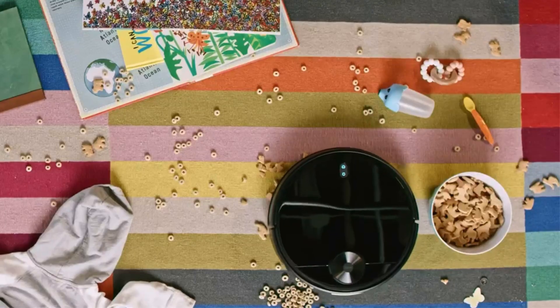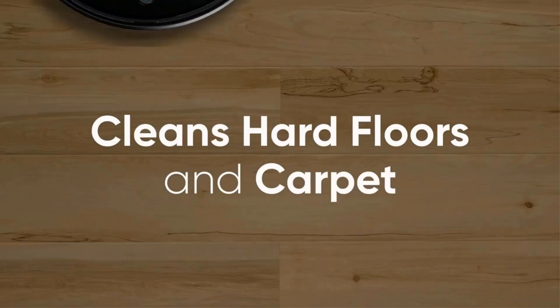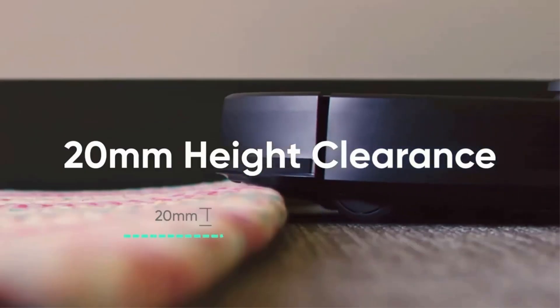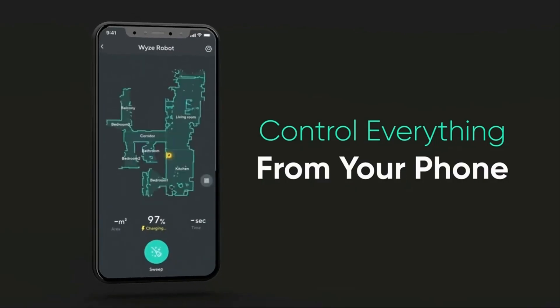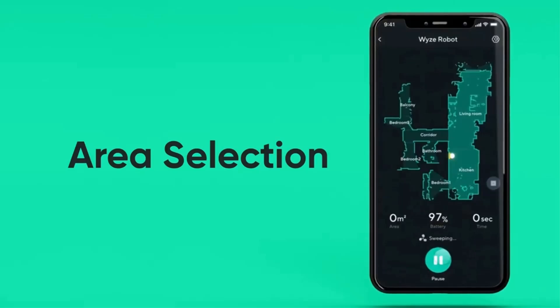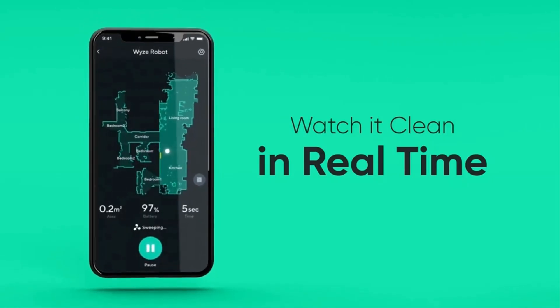It features a LiDAR mapping system, which is rare for a model at this price point, and it allows the vacuum to navigate obstacles even within a cluttered environment like a small apartment. Better yet, it lets the vacuum navigate without the need for a strong ambient light source, so you don't have to leave the lights on at home while you're out. The performance on bare floors is fantastic, though the vacuum does have a harder time dealing with debris on carpeted surfaces.